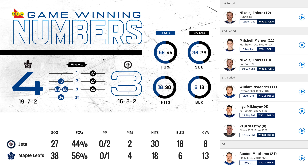Let's go over some stats. 38 shots for the Toronto Maple Leafs, 27 shots for the Jets. The Jets were 0-2 on the power play, the Maple Leafs 0-1. 4 penalty minutes for the Maple Leafs, 2 for the Jets. 30 hits for the Jets, 18 for the Leafs. 18 blocks for the Jets and 6 for the Maple Leafs. Pretty good game overall. Good teams find a way — they found a way to beat Connor Hellebuyck, the unstoppable beast that he is.